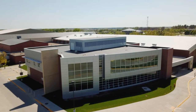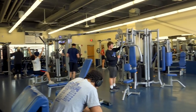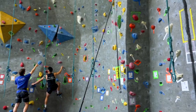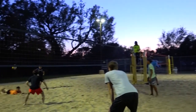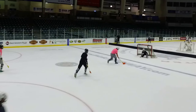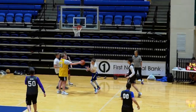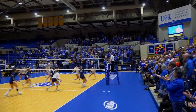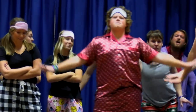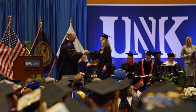The Wellness Center is where students can stay physically fit and strong. Here you'll see a full workout area complete with a rock wall. UNK also has a variety of intramural sport options for those looking for some friendly competition. Attached to the Wellness Center is the Health and Sports Center — come here to cheer on the Lopers, participate in events like the Lip Sync Contest, and eventually walk across the stage to receive your diploma on commencement day.